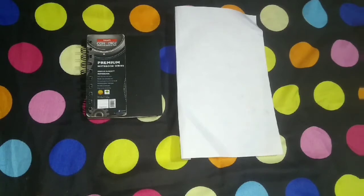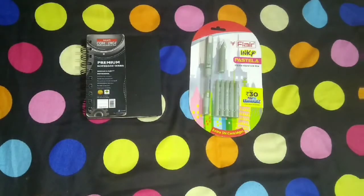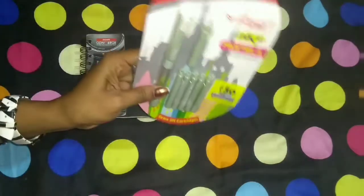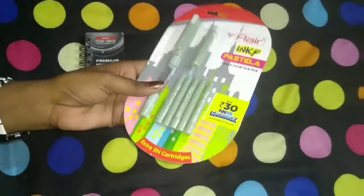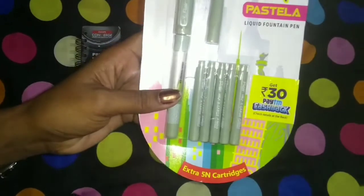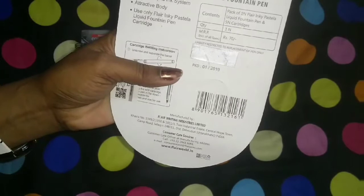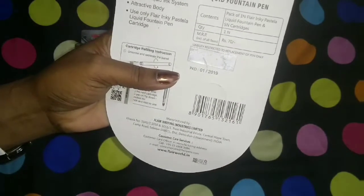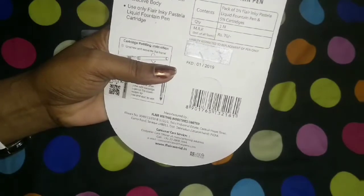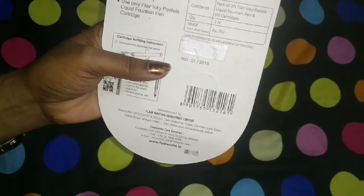Take the first look at the product by reading all the matter written on the packing. So let's unveil. This is the product I am going to review. So let's start reading: Flair Inky Pastel liquid fountain pen, extra 5 cartridges. On the back side of the package: Inky Pastel liquid fountain pen, content — pack of 1 Flair Inky Pastel liquid fountain pen and 5 cartridges, quantity 1, MRP 70 rupees.